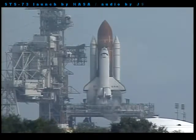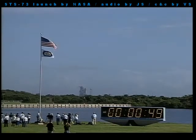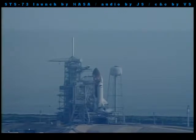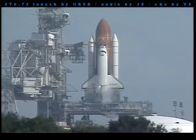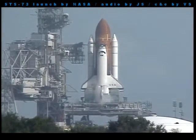T-minus 60 seconds and counting, T-minus 50 seconds and counting, and we are transferring to orbital internal power at this time. Columbia is now running off its three onboard fuel cells. Coming up for a go for auto sequence start. And we have a go for auto sequence start. Columbia's onboard computers have primary control of all the vehicle's critical functions.